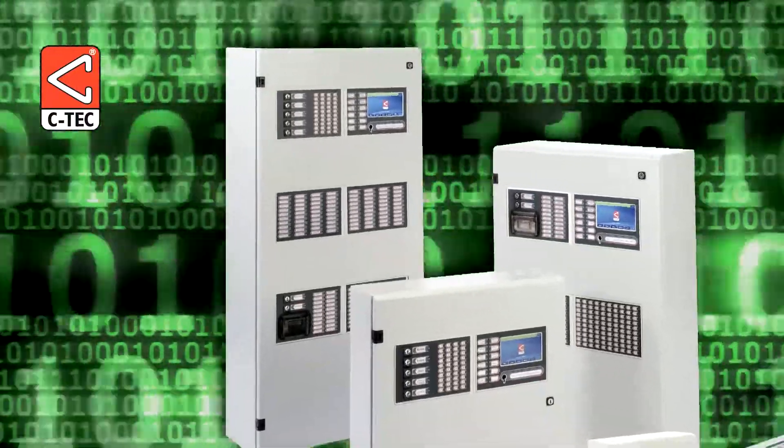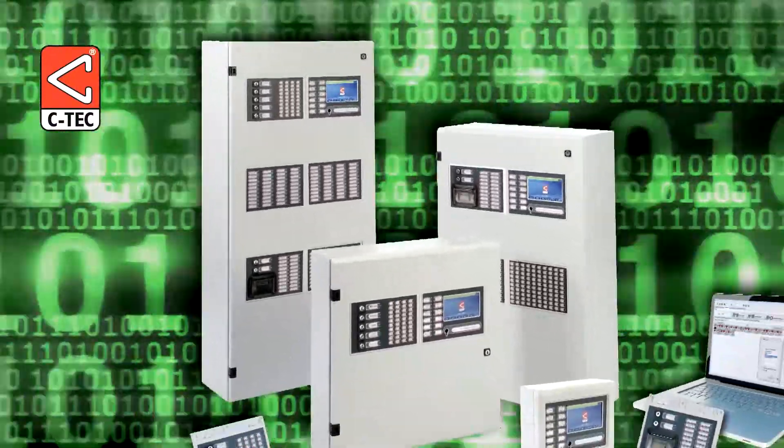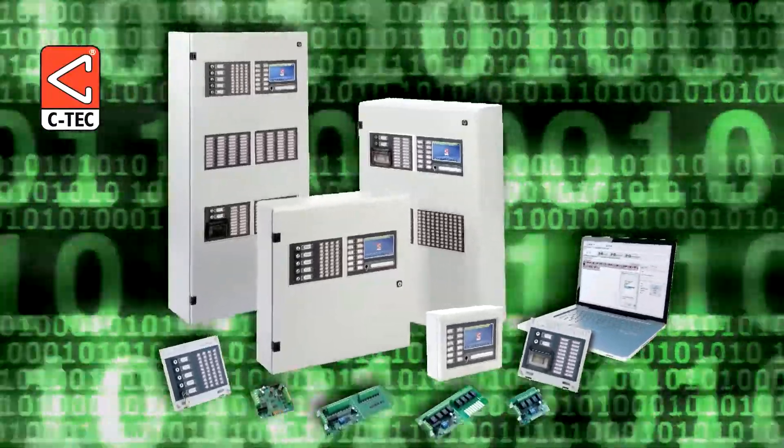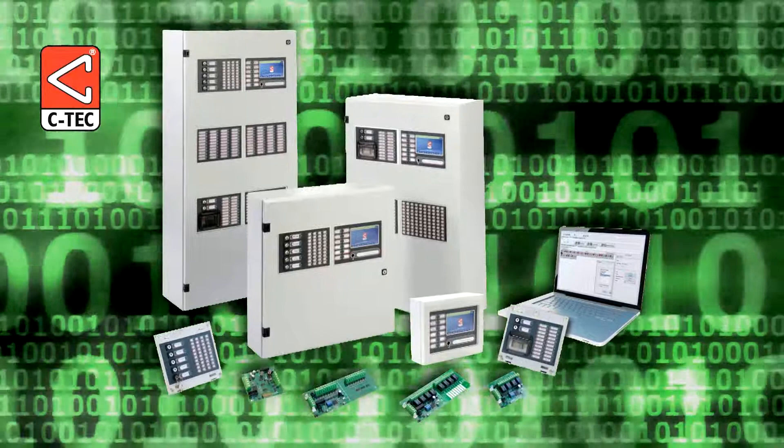The ZFP's modular design allows systems to be built up to suit any site. The networked 19-zone system has been tailored to meet the exact needs of the Red Bank facility.